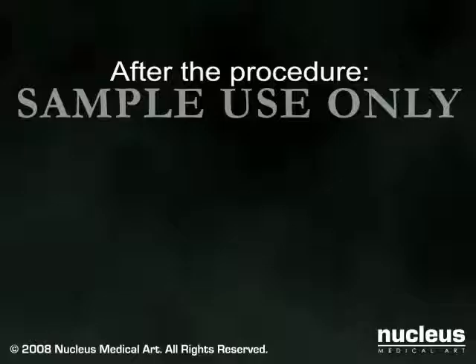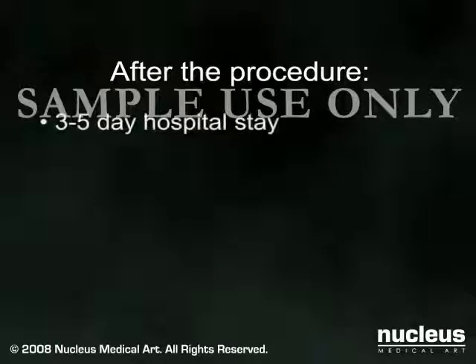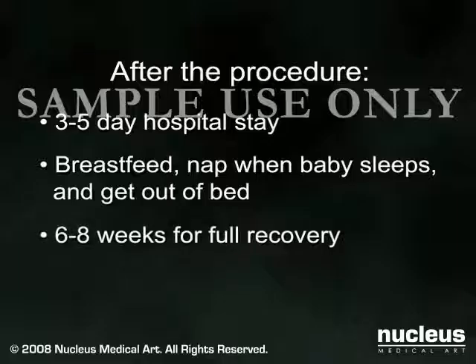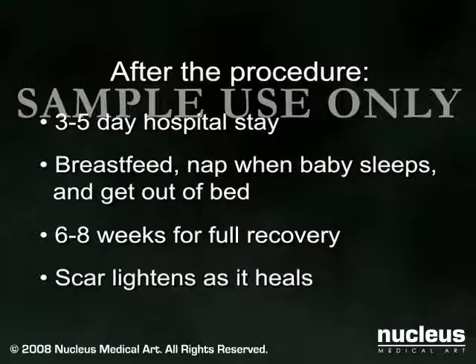The hospital stay after a cesarean section is usually three to five days. During this time, you will be encouraged to breastfeed, nap when the baby sleeps, and get out of bed often. While most patients are able to take care of their new baby soon after the procedure, full recovery may take six to eight weeks. Your scar will lighten as it heals.